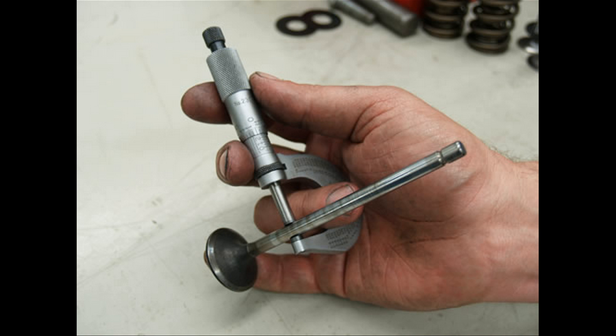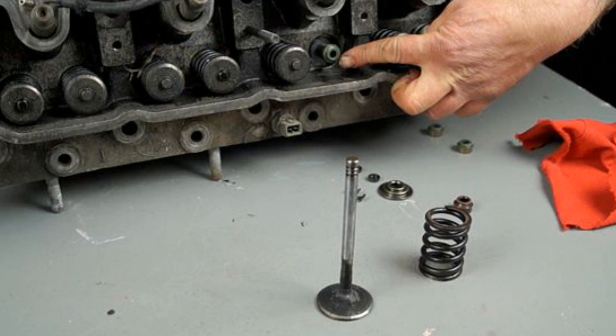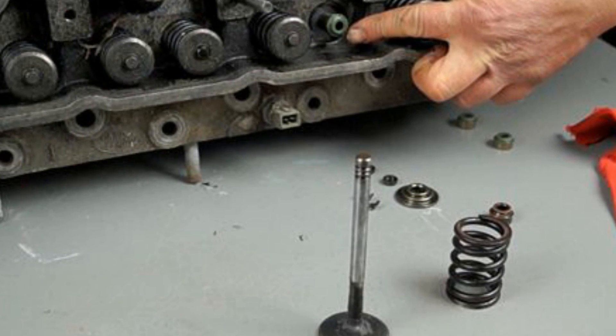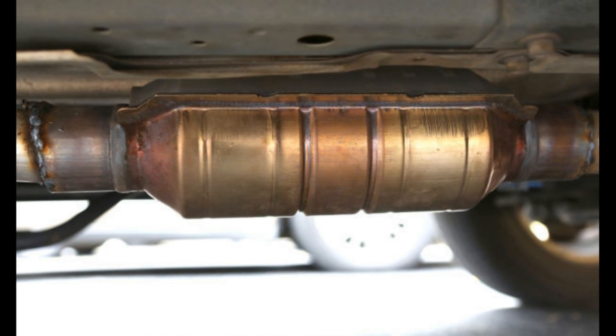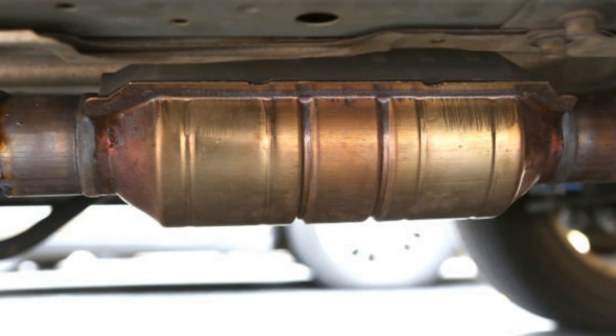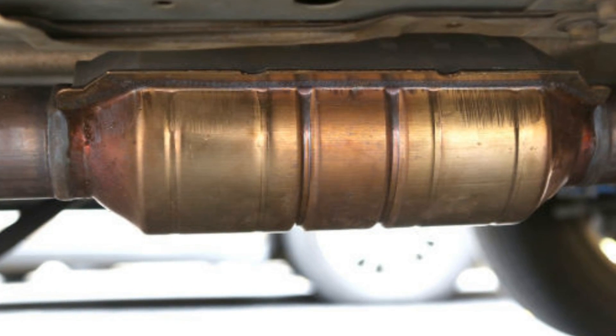Next are worn valve stems and worn hardened valve stem seals, which will also allow oil to enter the combustion chamber and be burned. Consuming enough oil on the inside of the engine can cause the catalytic converter to wear out prematurely, due to a rise in temperature from the oil being vaporized by the catalytic converter.